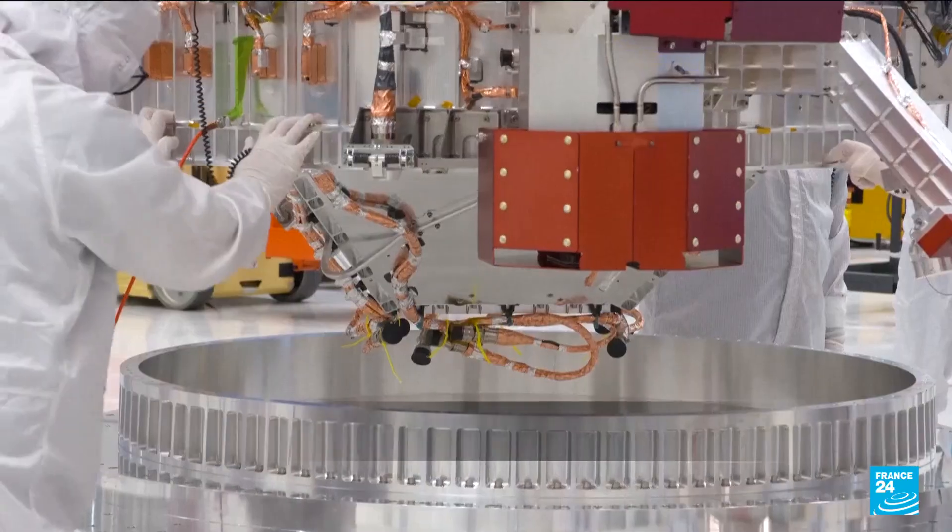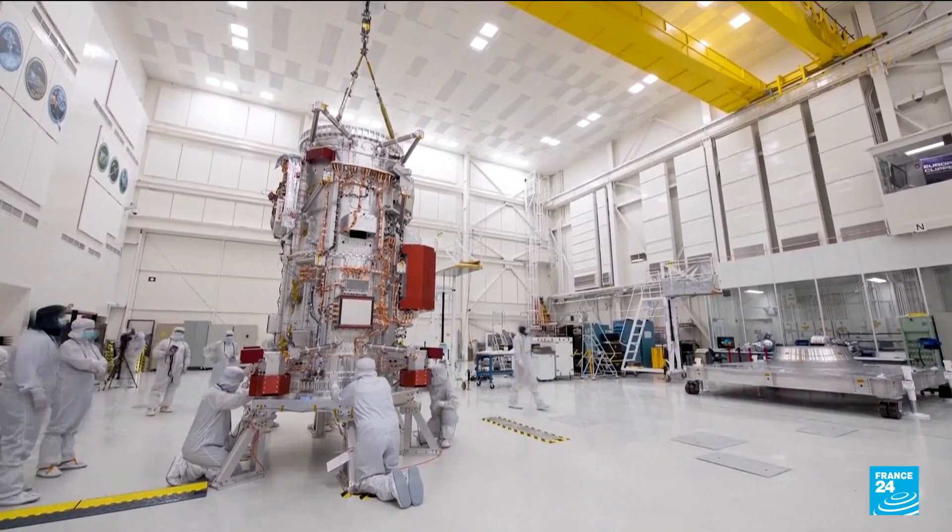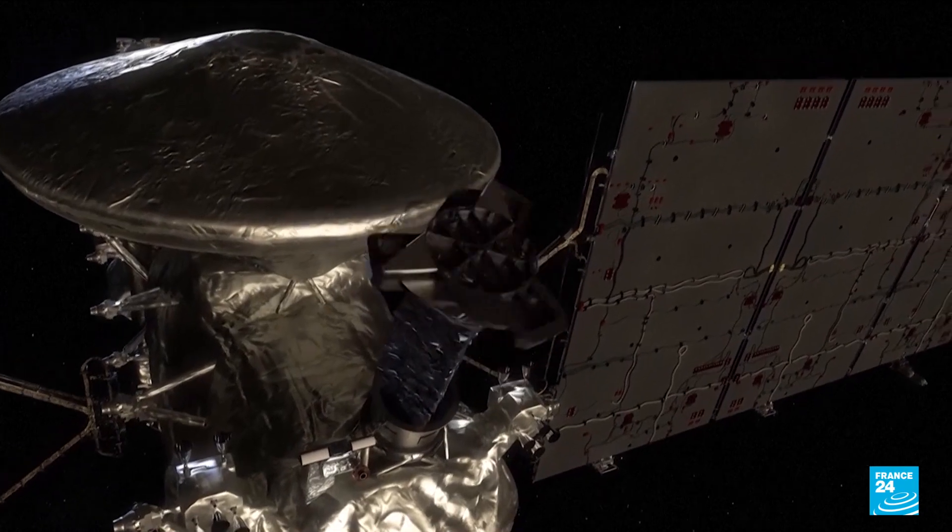They are generational quests. We scientists have been dreaming about a mission like Europa Clipper for more than 20 years. We've been working to build it for 10 years. And so it really is a very long-term investment and quest.